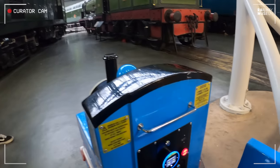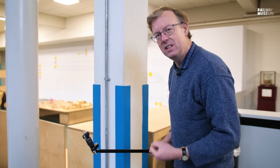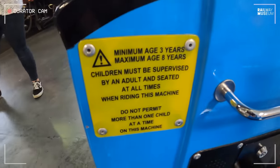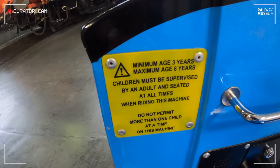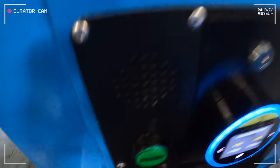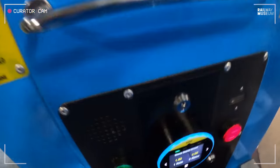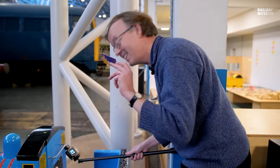Let's have a look inside the cab of Thomas. I'm used to steam locos, I'm used to diesel and electric locomotives — but what have we got in here? Minimum age three years, maximum age eight years, children must be supervised by an adult and seated at all times. This could be a bit of a challenge, but Thomas is up to date — he has a start button, a press button, and most incredibly of all, Thomas accepts contactless payments. How brilliant is that?